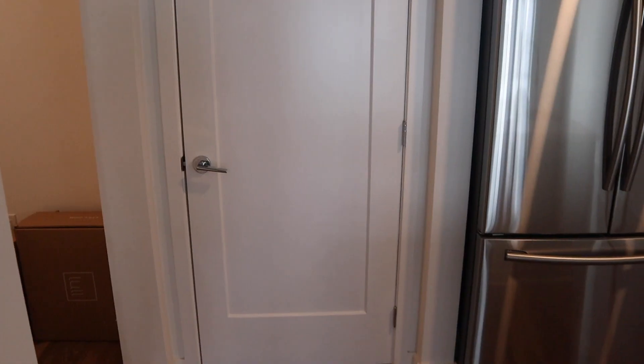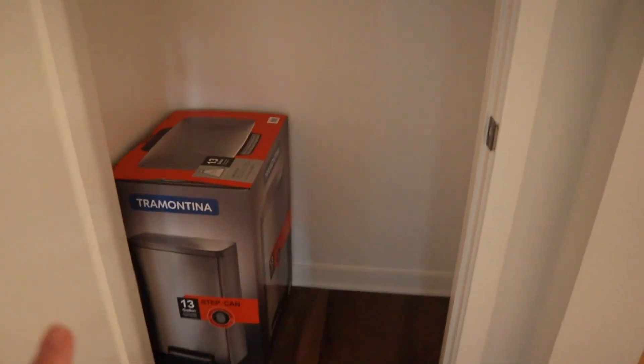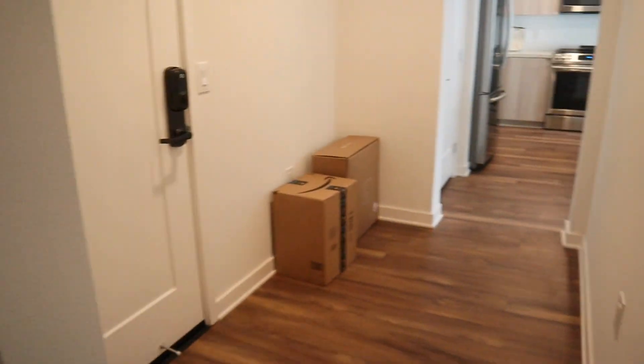We have two hall closets inside our apartment. This one is probably going to hold our Christmas tree and random miscellaneous home stuff. And then this closet over here is probably going to hold our two hampers — we do our laundry separately — plus our shoes on a little shoe rack, and extra coats, jackets, and clothes.